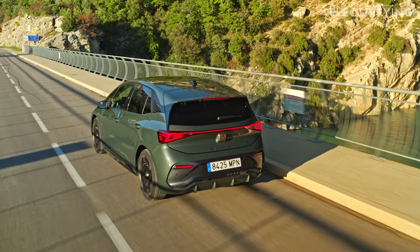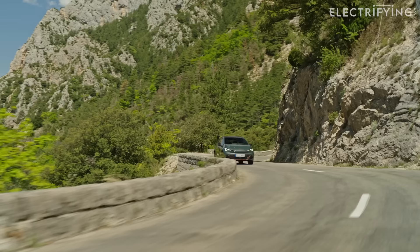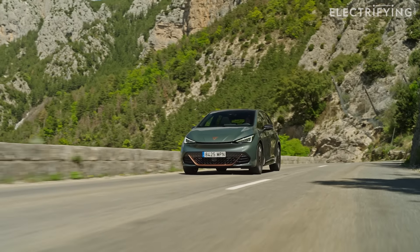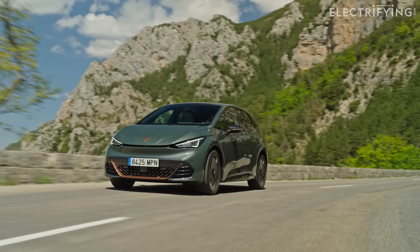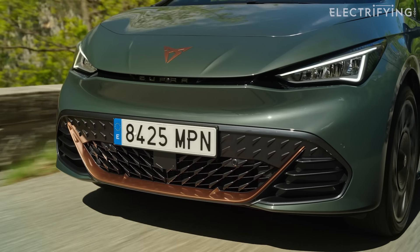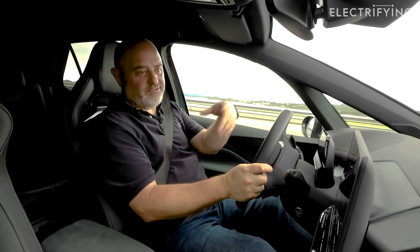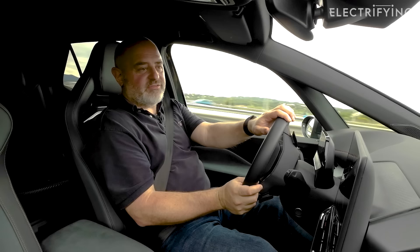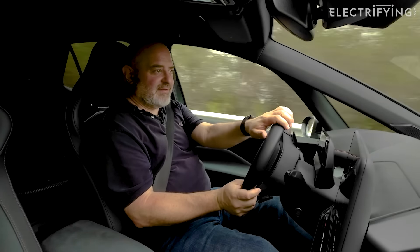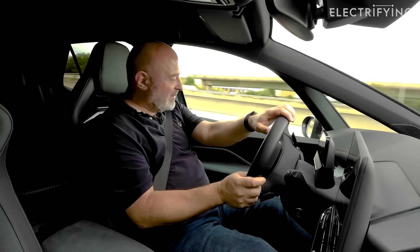The VZ name is a shortening of the Spanish word 'veloz', which translates into English as 'fast'. To live up to that name, it has a new motor at the rear which produces 320 horsepower — that's 40% more power than existing Borns. It also has 75% more torque. To put that into perspective, it's about the same as a Porsche 911 had a decade ago. It means this is a second quicker from the 0-62 sprint than the current fastest Born, and 5.6 seconds is fast enough in anybody's book — in a car like this, it gives it a real punch.